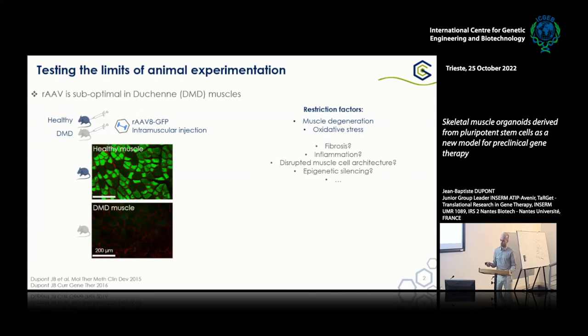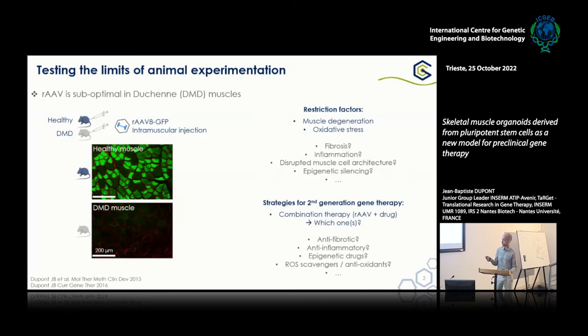To solve this problem, we elaborated strategies for second-generation gene therapy, which consisted in basically trying to use a drug — any drug that would help the vector be more effective. But which one? We asked the question. We might choose anything that might improve the muscle state — for example, anti-inflammatory, epigenetic, antioxidants, or anything that might make the muscle better, and finally the vector more efficient in this context.